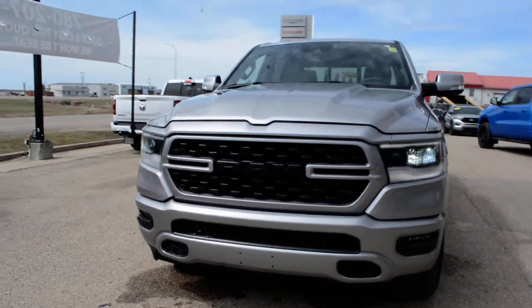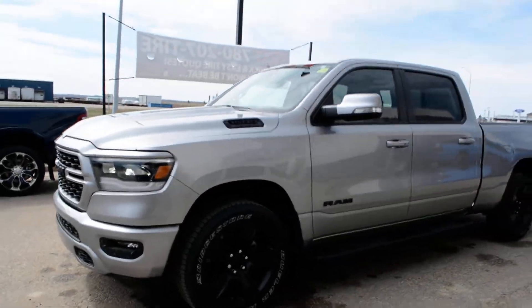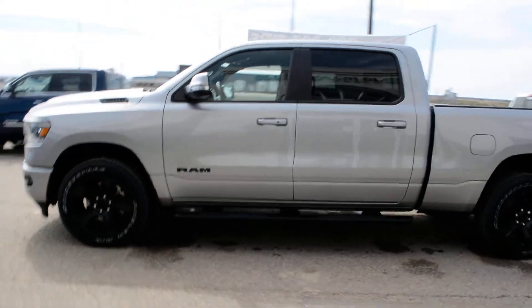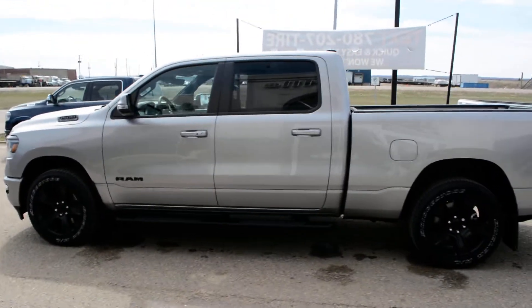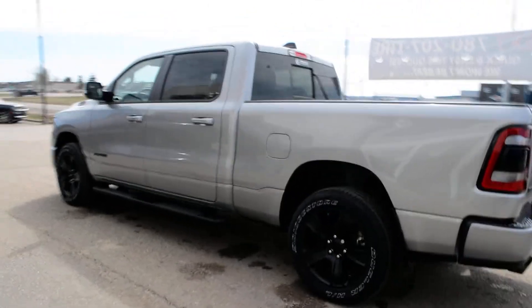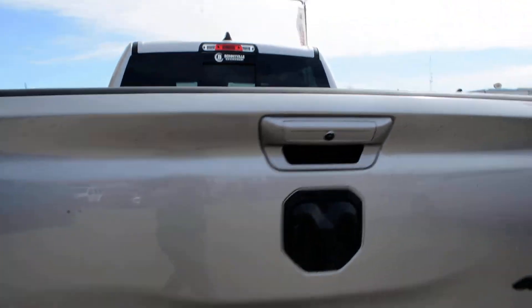Hi everybody, Brittany here over at Bonneville Dodge, just to show you this 2022 Ram 1500 that we have here on the lot. Just gonna take a quick walk around the truck today to show you some of the features and options it has to offer. Starting off, it is equipped with your 5.7 liter Hemi V8 engine, and this Sport trim level is packed full of features.